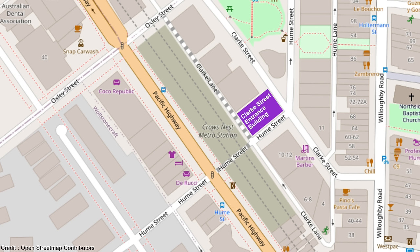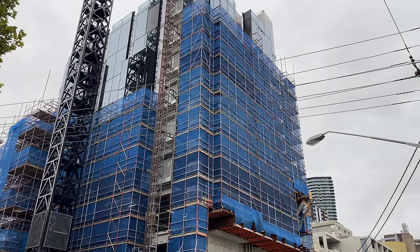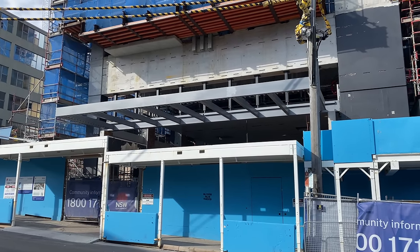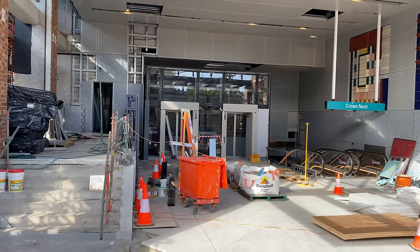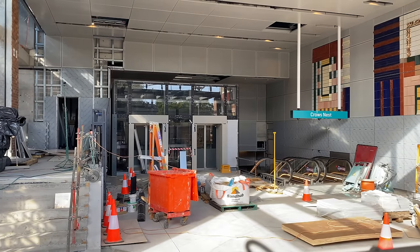I'm now on Clark Street and behind me is the second new entrance to Crow's Nest Station. It's much smaller, occupying just a small part of Clark Street and continuing onto Hume Street and Clark Lane. The station entrance is just here on Clark Street, integrated into a new commercial office development being built above. This canopy structure marks where this entrance and exit will be and just above it are the vertical supports for the future windows. Peering over the fence you can see that this entrance has two lifts and to the right of them is a bank of two escalators with the Crow's Nest sign above them.